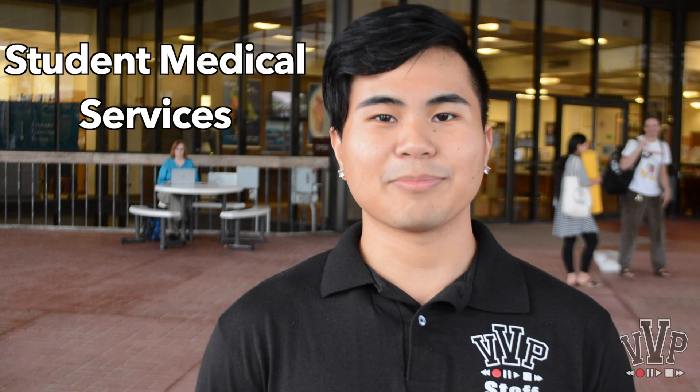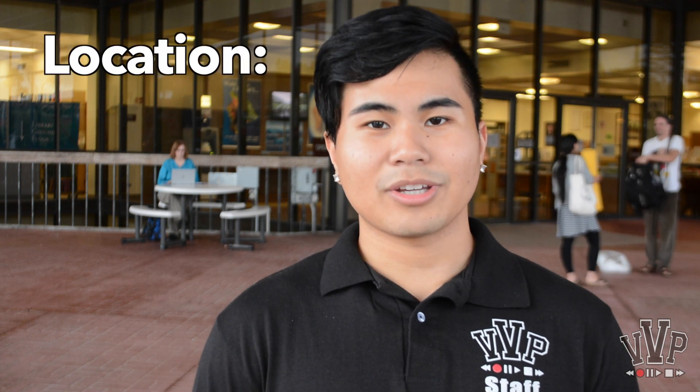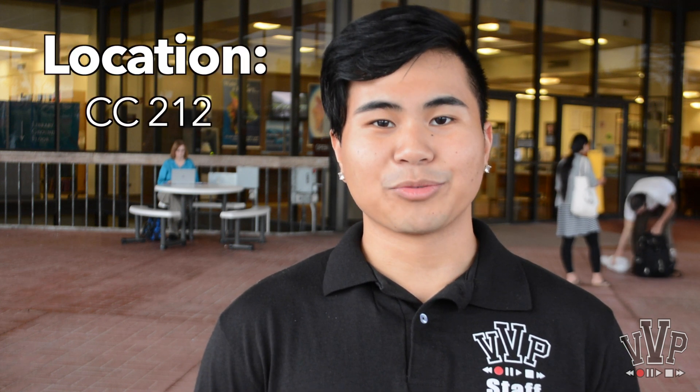If you're ever feeling sick and under the weather, or you need a medical shot, you should visit the University's on-campus medical clinic, known as the Student Medical Services. It's located at Campus Center Building, Room 212, and if you're having trouble finding it, I can show you where it is. Let's go!